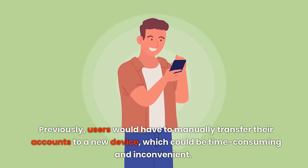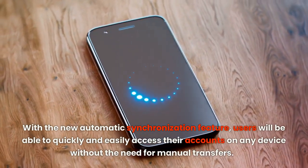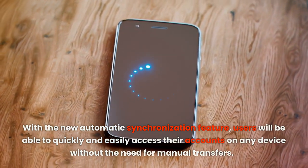Previously, users would have to manually transfer their accounts to a new device, which could be time-consuming and inconvenient. With the new automatic synchronization feature, users will be able to quickly and easily access their accounts on any device without the need for manual transfers.